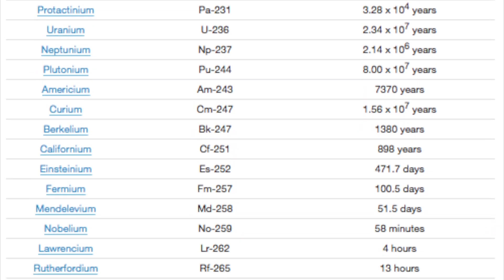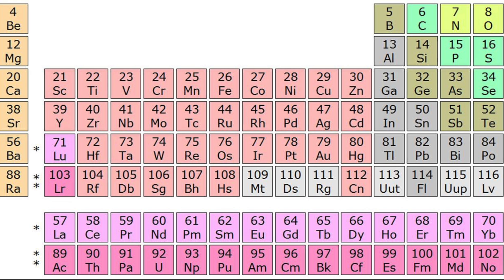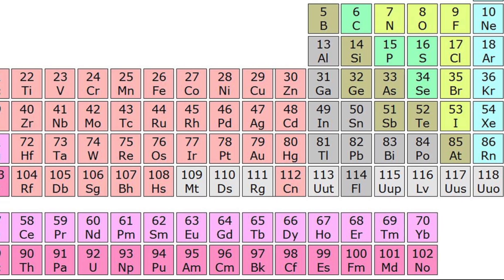Uranium is also one of the few elements on the periodic table that happens to be radioactive. Now, we have a general understanding of where it is on the periodic table, so let's also get acquainted with its physical properties.